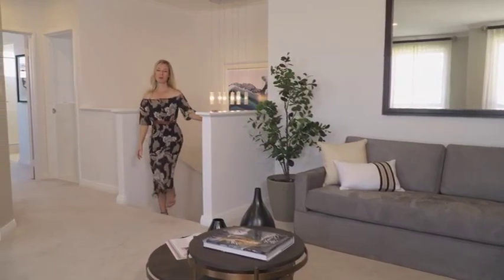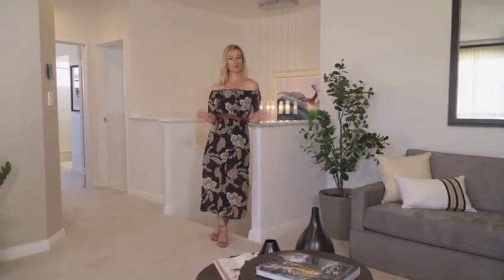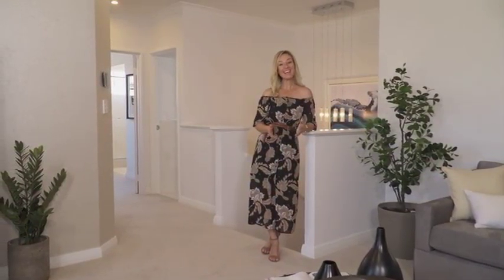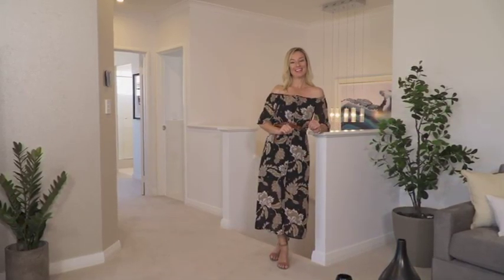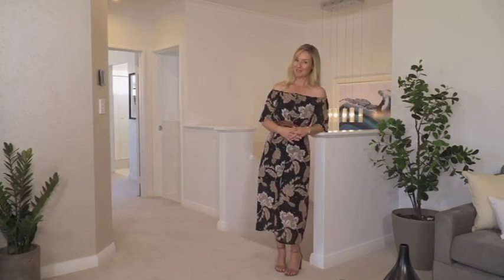This beautiful two-story home here in Coogee is the latest design in Atrium's luxurious range, and it is a beauty. It's perfect for families, entertainers, and parents or couples needing a little private retreat. And of course, it all comes with Atrium's signature high-level fit-out from top to bottom.